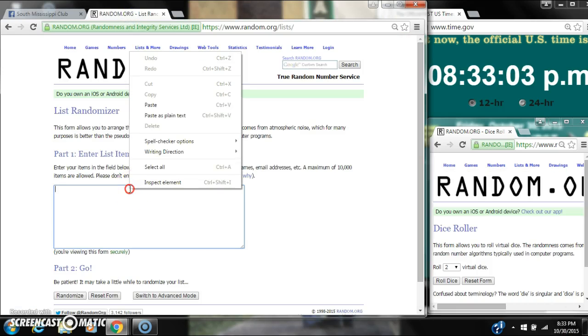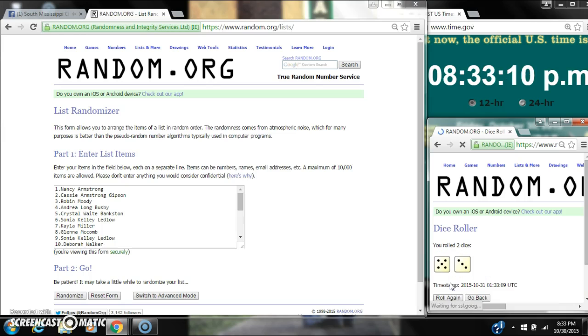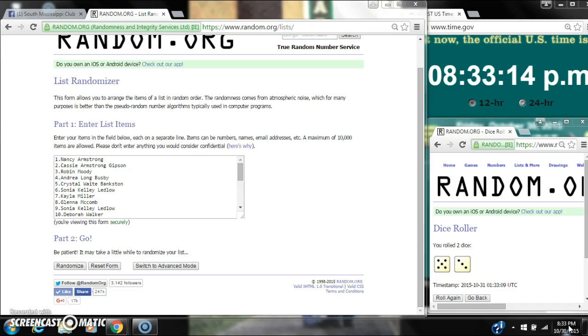Let's paste our list. We have 24 spots, so we are going to need a 4 or higher. Alright, we have an 8, a 5, and a 3. Here we go for the first time at $8.33.